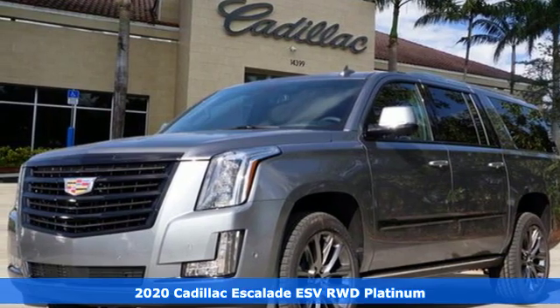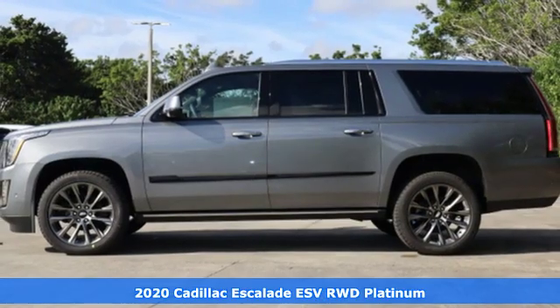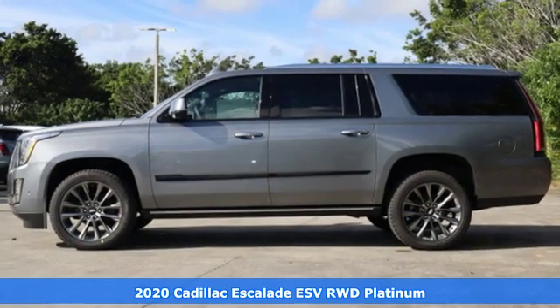It's a new 2020 Cadillac Escalade ESV. It's iconic and uncompromising and done on a grand scale.